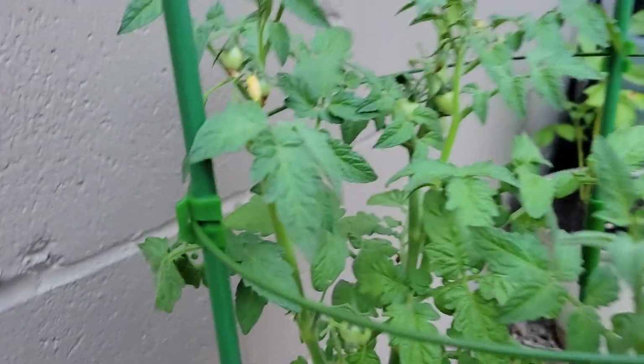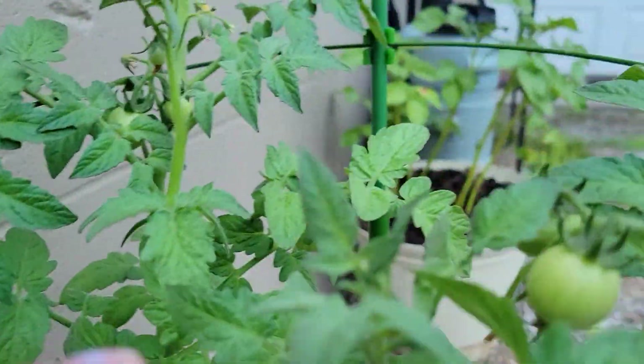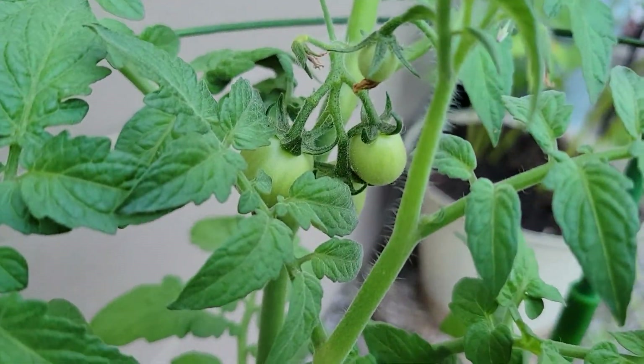I picked the rest of the cherry tomatoes that had turned red and I got myself a nice little surprise. Look at these — I got those, got some more growing there, got some down here, got some more over there.